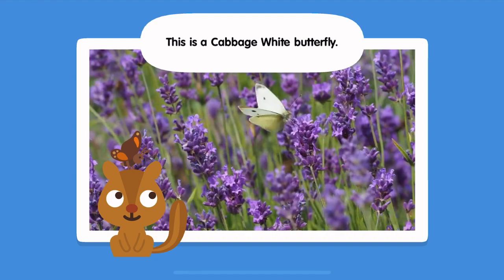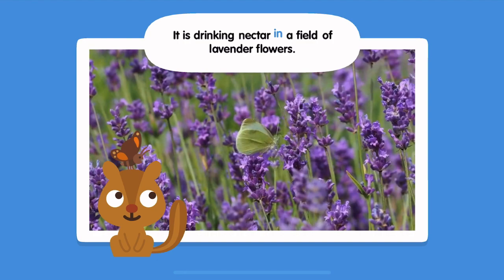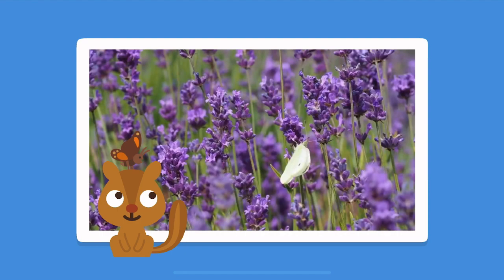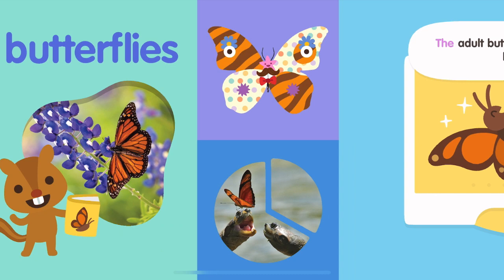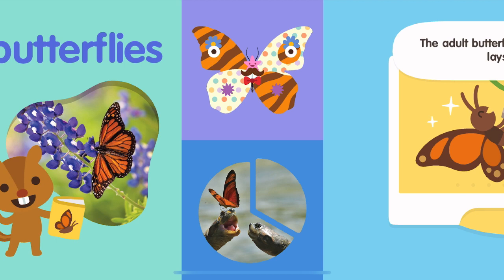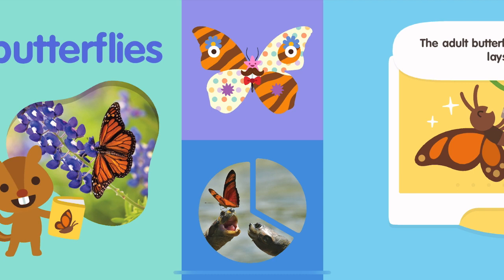This is a cabbage white butterfly. It is drinking nectar in a field of lavender flowers. All butterflies begin life inside an egg.